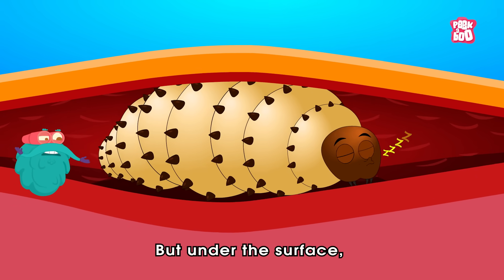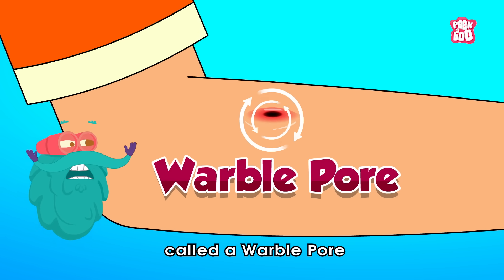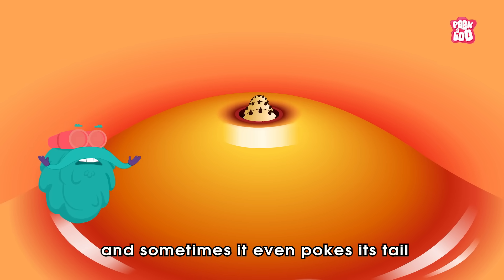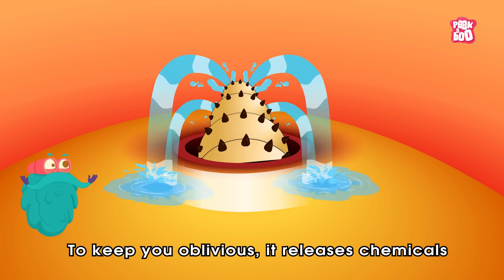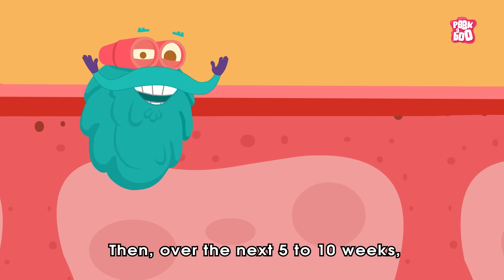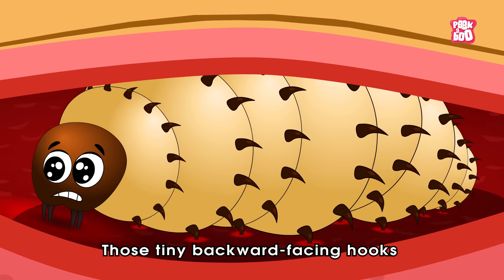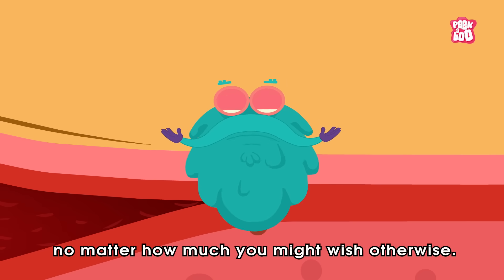But under the surface, the larva is already getting cozy. It creates a small breathing hole in your skin called a warble pore, which usually looks like a little crater. Through this hole, it gets oxygen, and sometimes it even pokes its tail out to breathe or release waste. To keep you oblivious, it releases chemicals to numb the area and keep your immune system from taking any action. Then those tiny backward-facing hooks help it stay firmly lodged in place.